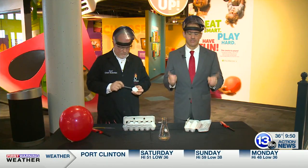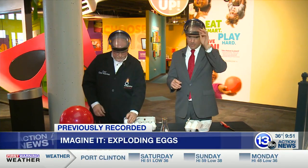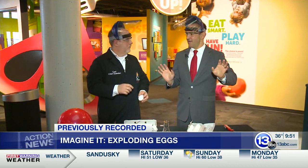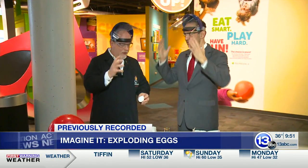If you're going to imagine it with Chief Scientist Carl Nelson at the Imagination Station, make sure you have the proper gear. This is something you may not want to imagine at home, but we're cooking up something that requires a blast shield.